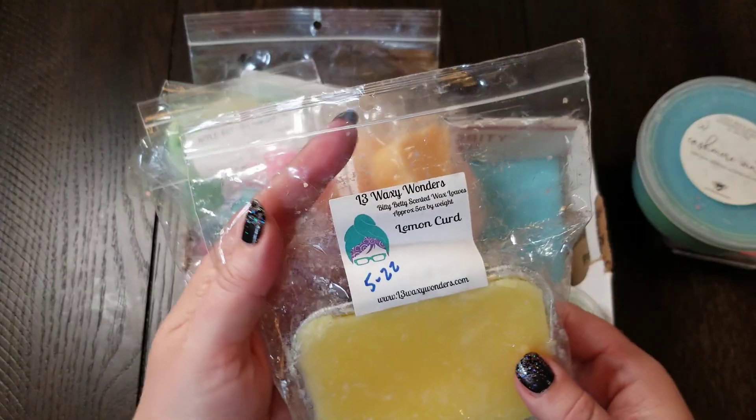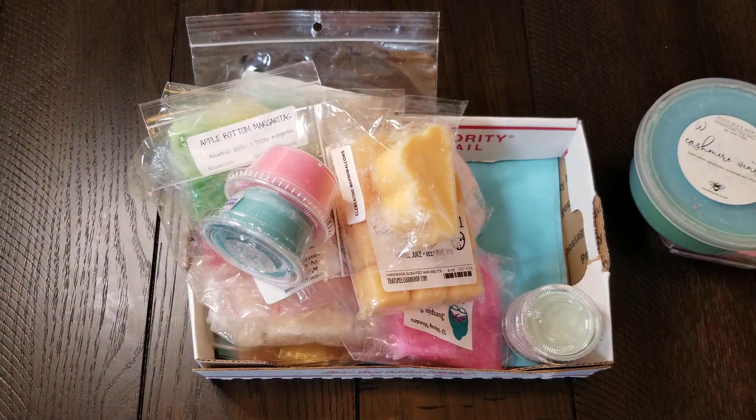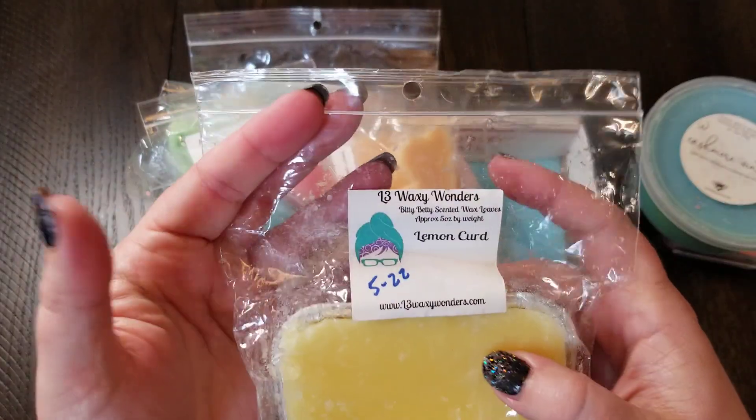This one is L3 Waxy Wonders — this is Lemon Curd. I am in love with the scent. It's so crisp, a wonderful tart lemon — just wonderful. I cannot wait to give that a shot.